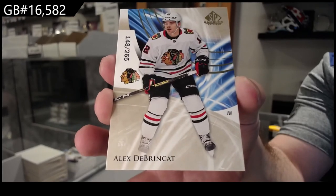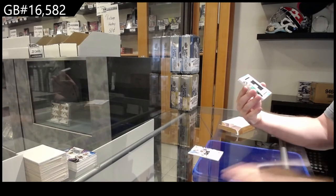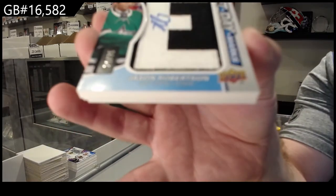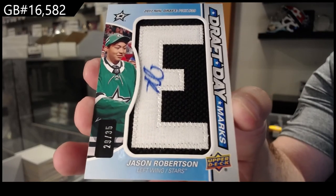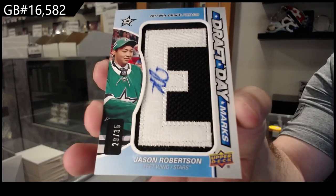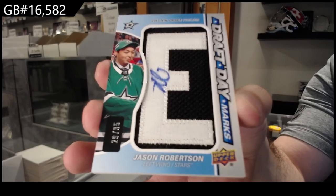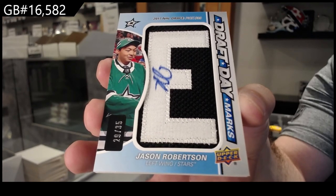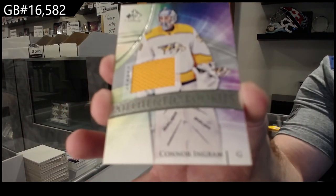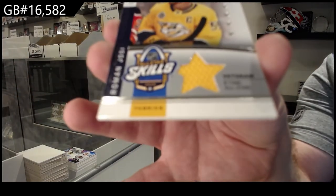We've got a very nice card — Draft Day Marks auto to $35, Jason Robertson. That's sick. For the Nashville Predators, Connor Ingram rookie jersey. And for the Nashville Predators, Roman Yossi.